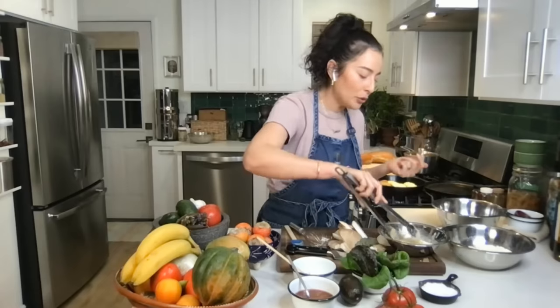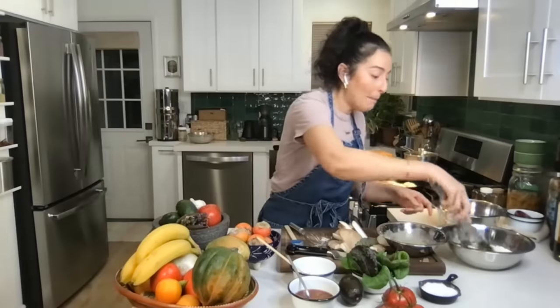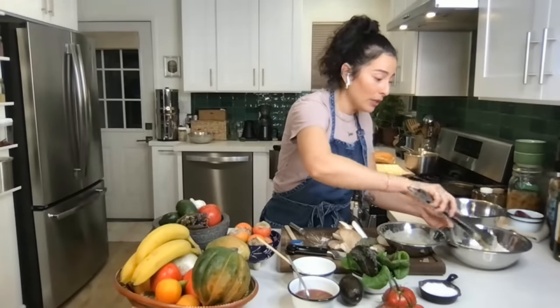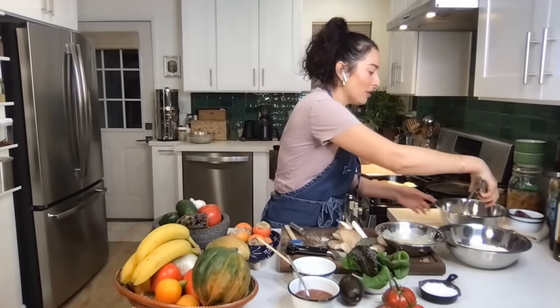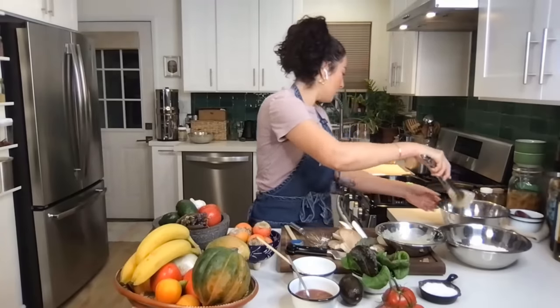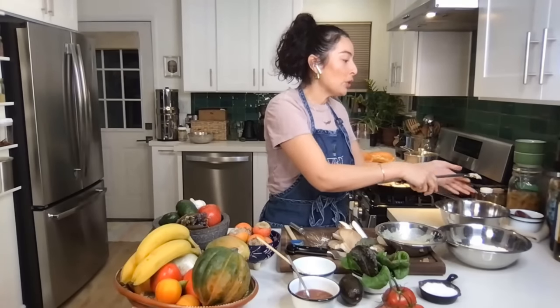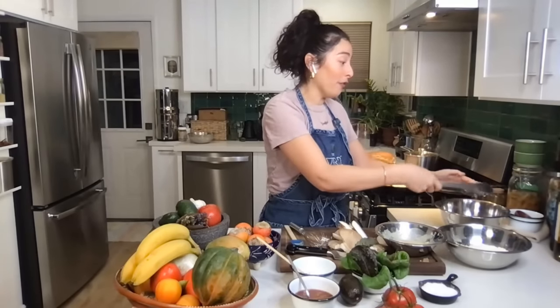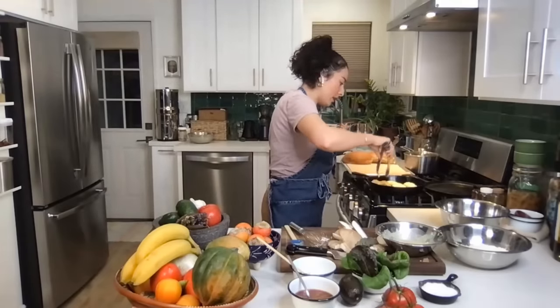Someone's asking what other veggies you could use instead of mushrooms. Honestly, you could totally do this with tofu, tempeh, or eggplant — eggplant is really great. You can use whatever your favorite veggie is. We've all seen tempura everything — you could even do asparagus. Maybe it's just whatever you have on hand in your fridge before you head out on your trip.